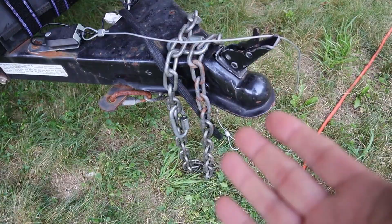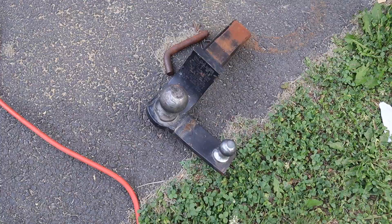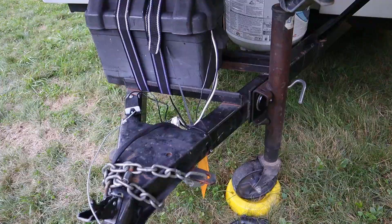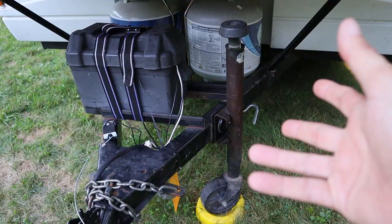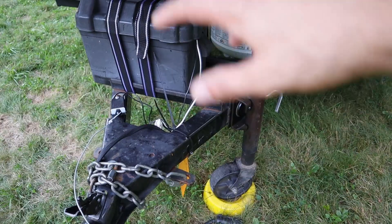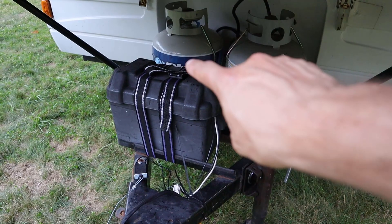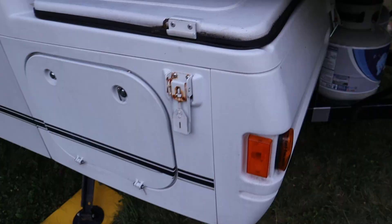We'll start here at the hitch — your basic pop-up trailer hitch. It has an anti-sway bar connection that the previous owner threw in as part of the deal; he even gave me the trailer ball off his car so I could use the anti-sway system. There's a battery box with a brand-new 12-volt battery, a manual tongue jack that's easy to crank up or down, and a couple of propane tanks. The left one is new and full; the right one still has a little gas in it, so we should be good for our first trip.